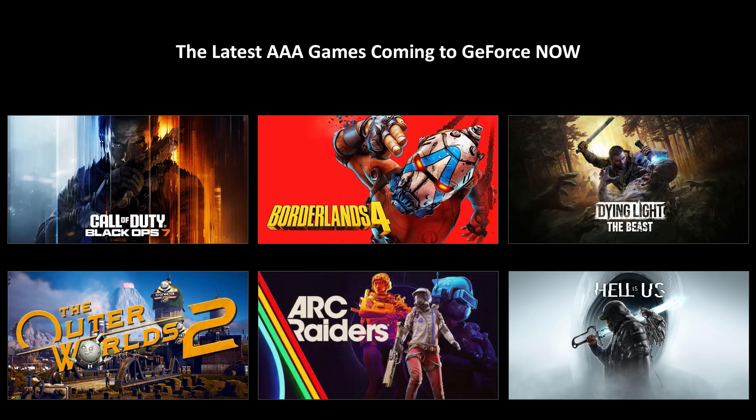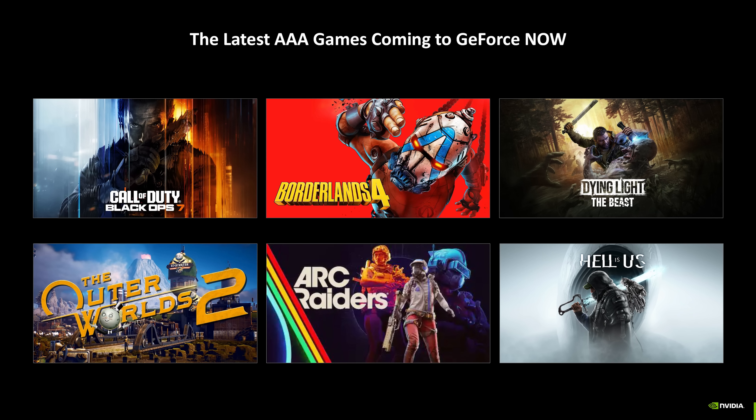On to the games — NVIDIA has confirmed a number of new triple-A titles coming to the cloud, including Call of Duty: Black Ops 7 as expected, Borderlands 4 which was already confirmed, and Outer Worlds 2.